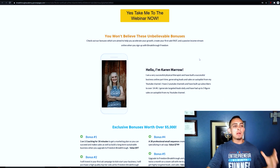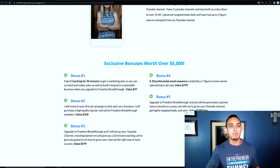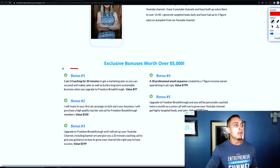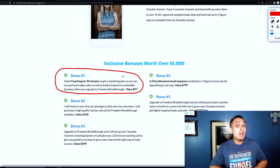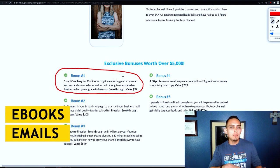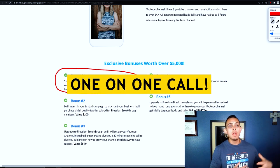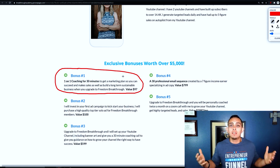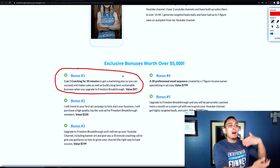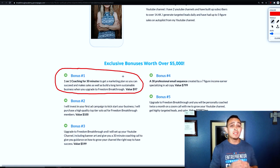This is Karen Mero's bonus page — I'm going to walk through it because this is really important. Bonus number one is one-on-one coaching for 30 minutes. This is really important: if you don't have any ebooks or courses to offer as a bonus, always throw in some type of coaching or one-on-one call. People want more help. For example, when people buy my course I don't do one-on-one coaching — I just can't, I have too many students. So my affiliates can actually offer that because they may have more time.